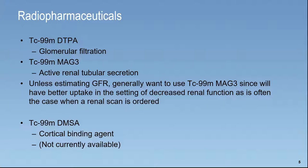Technetium 99M Mag3 is primarily an active renal tubular secretion agent. Unless you're estimating GFR, you almost always want to use Mag3. That's a question that comes up — which agent do we use? Generally, it's almost always Mag3, and it'll get you a higher quality image.